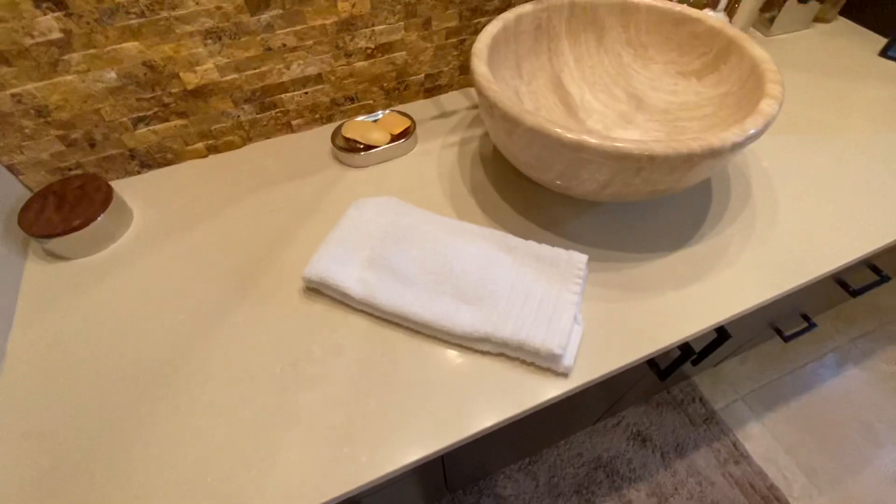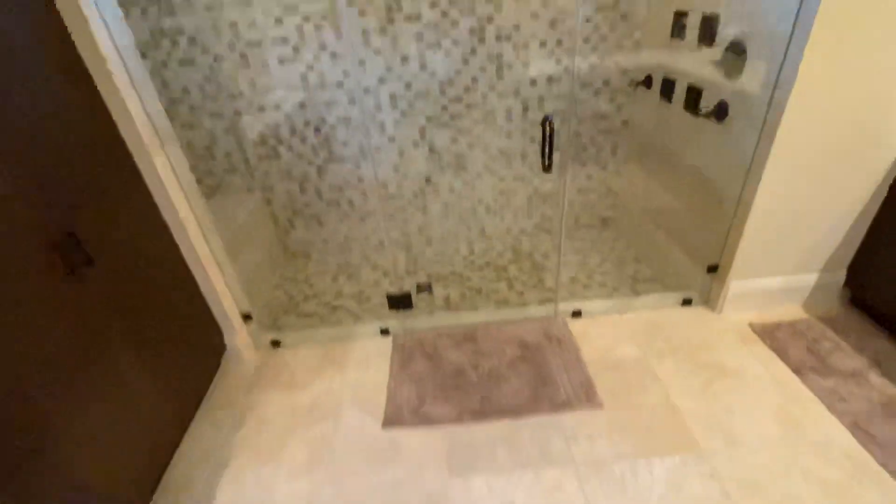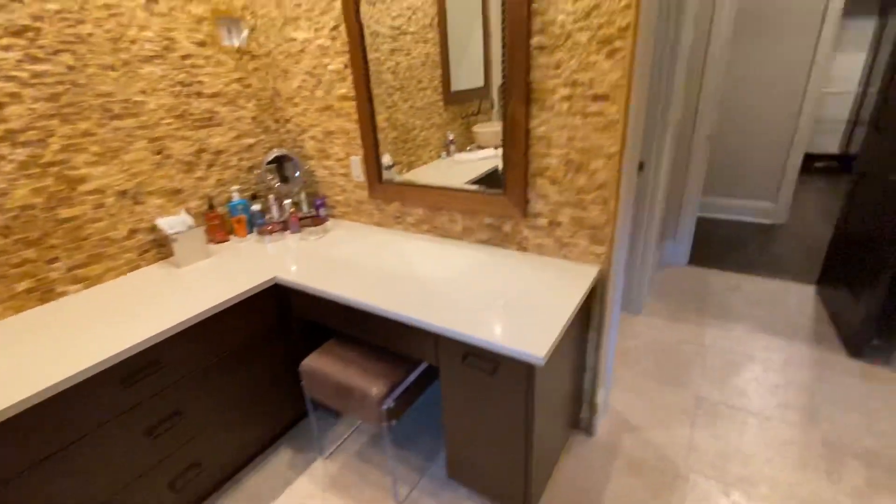The master en suite features brick facade walls for decor, Italian marble tops, tumblestone tiles on the floor, and twin Roman showers with full body spray. His and hers sinks, very nicely decorated and well lit, with surround sound speakers and a bidet with toilet.